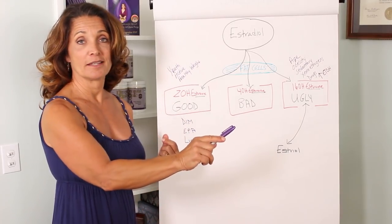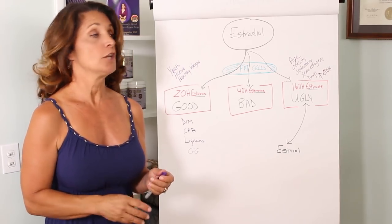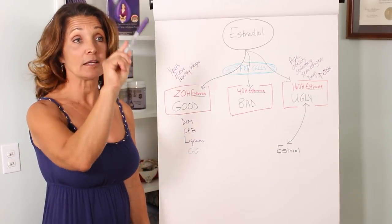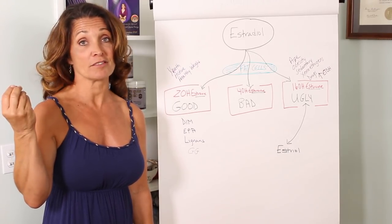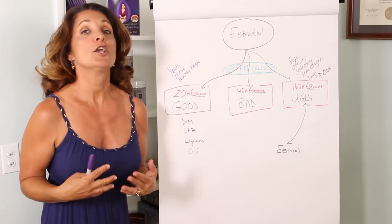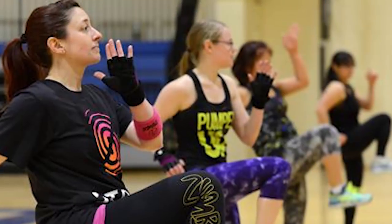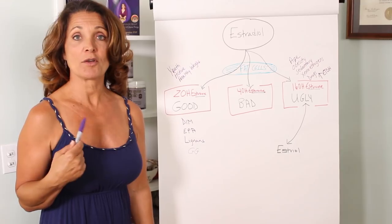But they're not created equally — you do not make the same types of estrone. You have three types of estrone: the good, the bad, and the ugly. The good estrone is called 2-hydroxyl estrone. On the little circular carbon group, you have a hydroxyl group — if it's on the second carbon, it's called 2-hydroxyl. The 2-hydroxyl estrone is the good estrone. You make this when you're young, and also if you stay fit and slim — you don't have a lot of extra body fat and you're very active. It is super important to keep a healthy weight and to be active even as you age to try to make more of this good estrone.